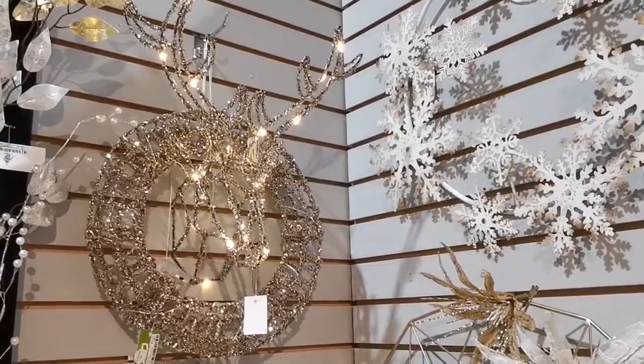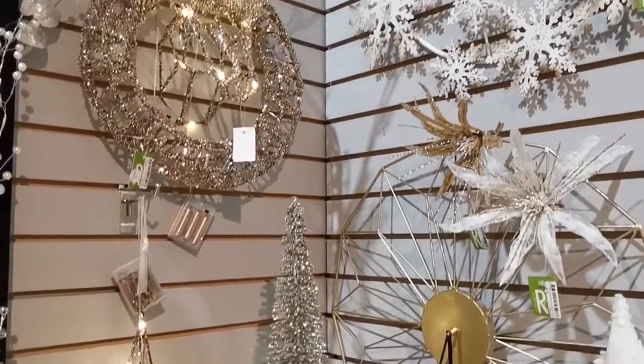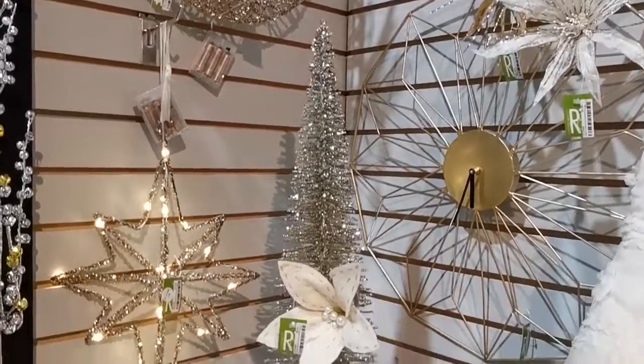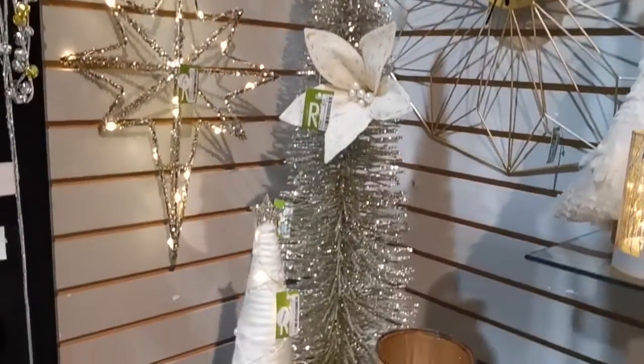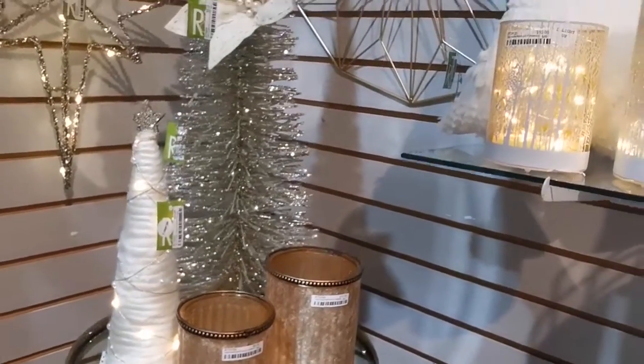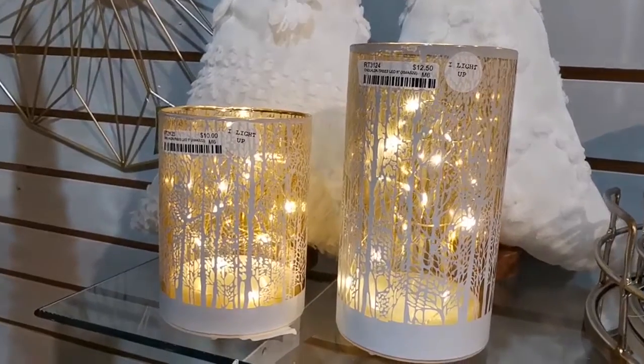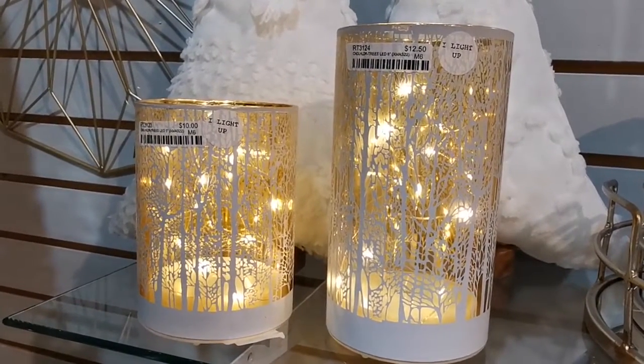Many festive LED light-up items, like these glass tree silhouette hurricanes filled with fairy lights.